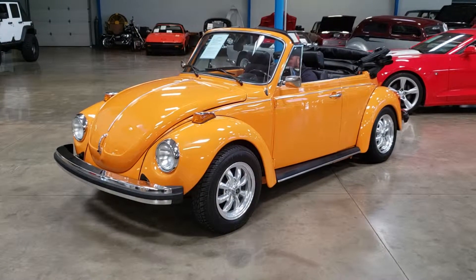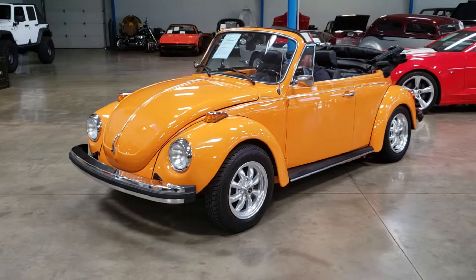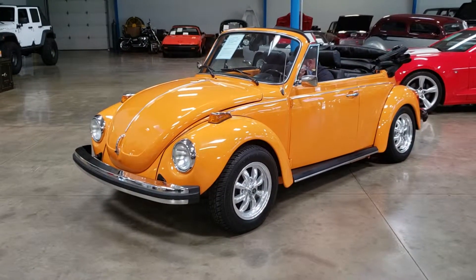Hi guys, Chris from John Kufleitner's Gallery of Vintage, Classic and Pristine Cars. Today we're looking at our 1974 Beetle.